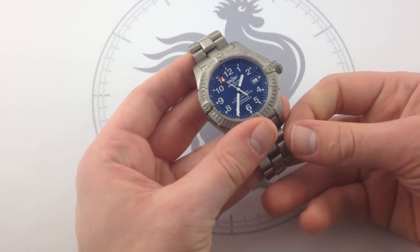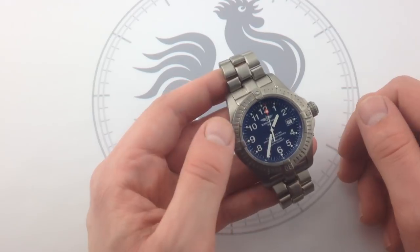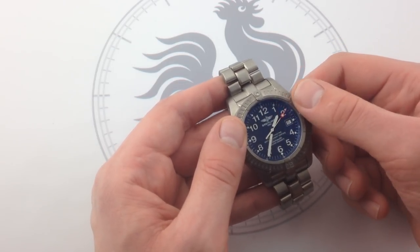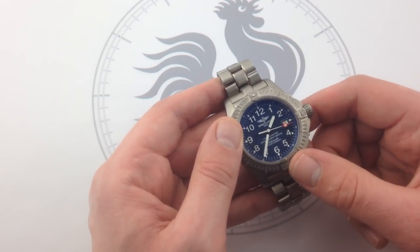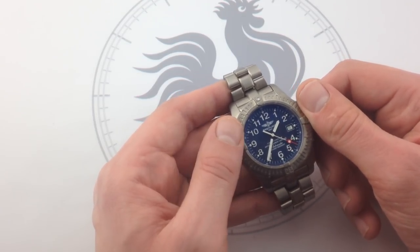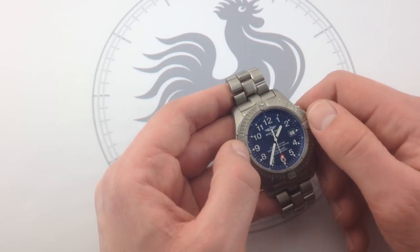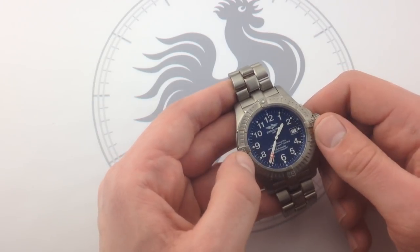The movement is Breitling's tried-and-true caliber 17, based on the ETA 2824. It's a chronometer-grade movement. It does have a stop seconds feature so that if you pull the crown, you can stop the movement entirely, stop the seconds hand, and synchronize it precisely to an accurate known reference time — like an accurate quartz watch or an atomic clock. Any watch that's chronometer-certified should have the ability to be set precisely, because what's the advantage of negative four plus six per 24 hours if you can't synchronize the watch to the second to begin with? Breitling, to their credit, has chronometer-certified every movement — quartz and mechanical — since 2000.